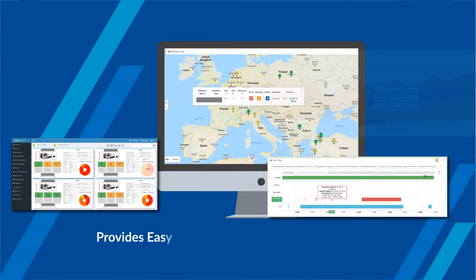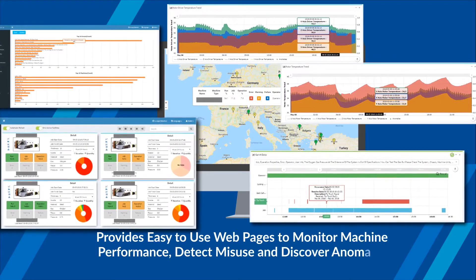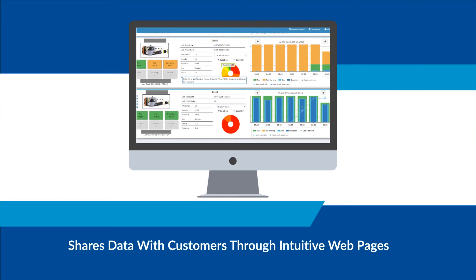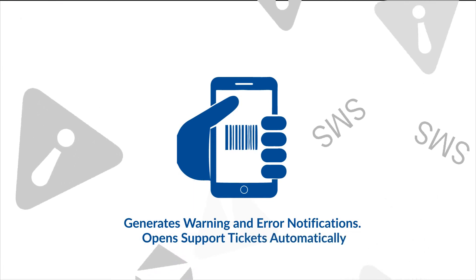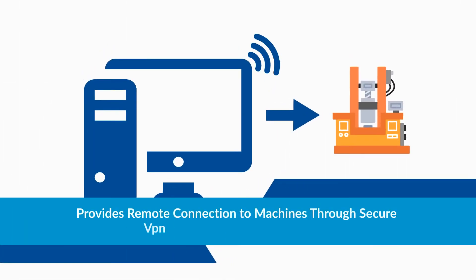Compass Connected & Smart provides easy-to-use webpages to monitor machine performance, detect misuse, and discover anomalies. It shares data with customers through intuitive webpages, generates warning and error notifications, and opens support tickets automatically.